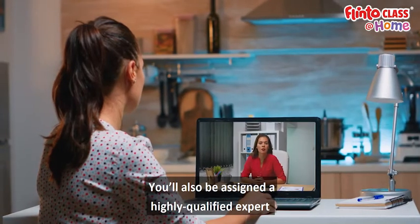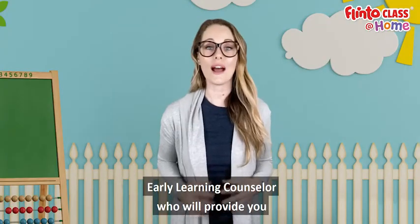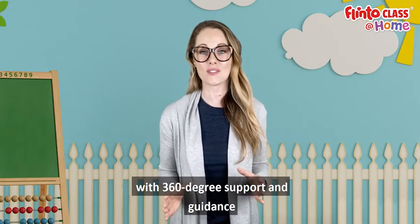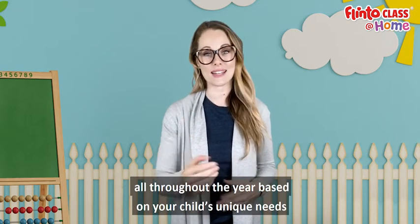You'll also be assigned a highly qualified expert early learning counselor who will provide you with 360 degree support and guidance all throughout the year based on your child's unique needs.